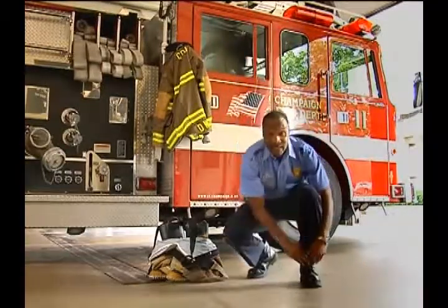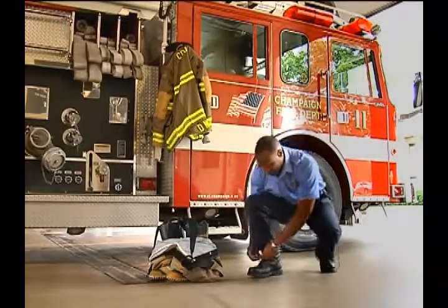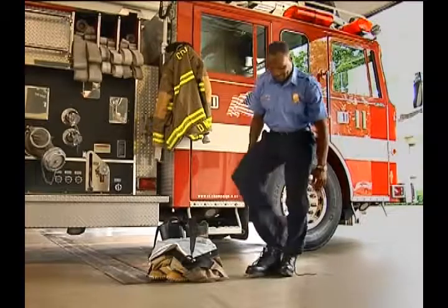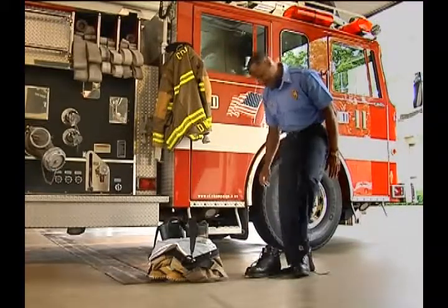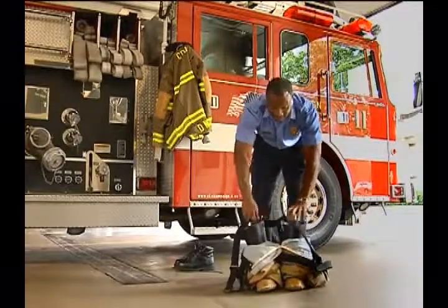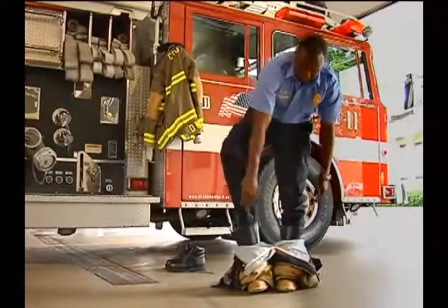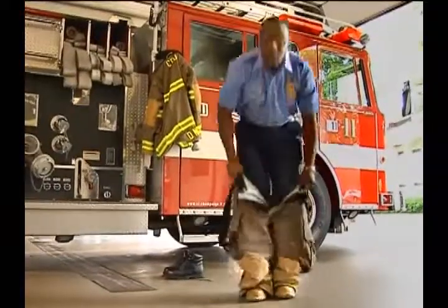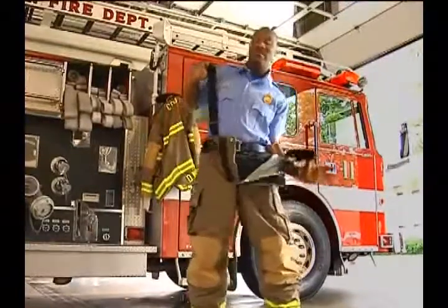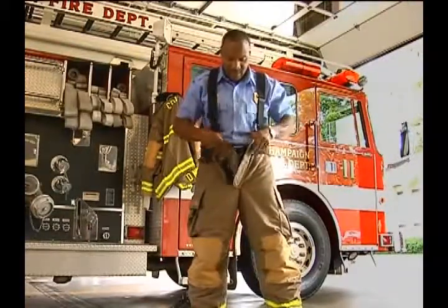So the first thing I would do is take off my shoes. And then put on my bunker pants, and pull them up and put these suspenders on my shoulders. The reason I put them on my shoulders is so when I walk, my pants don't fall down.